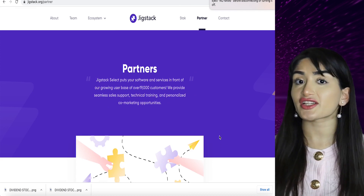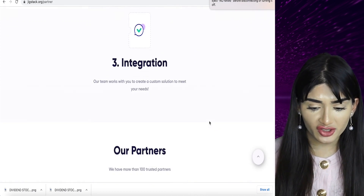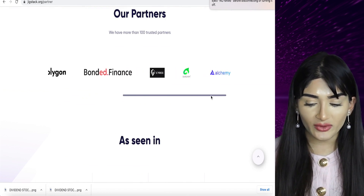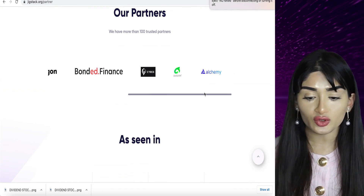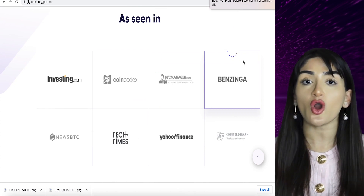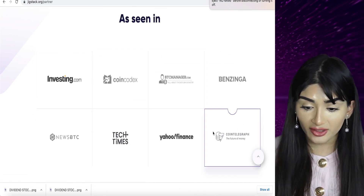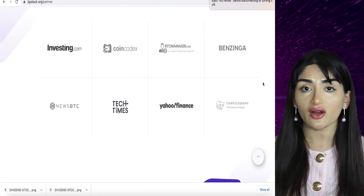The partners that Jigstack has are phenomenal. They have partners such as Polygon, Bond, Hedera Hashgraph, Bonded Finance, Alchemy, and some other great trusted crypto companies that many of us know. It's also been seen in top-tier media publications: Yahoo Finance, Benzinga, Investing.com, Cointelegraph, BTC Manager News, and many other places have given this coverage.